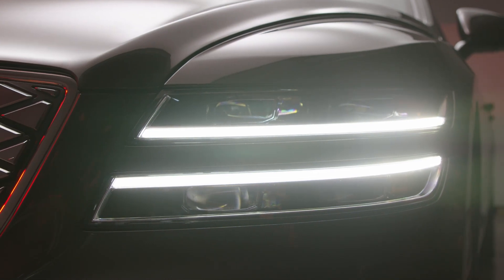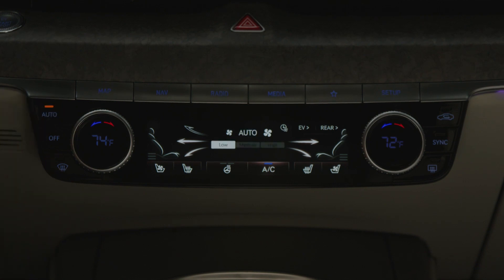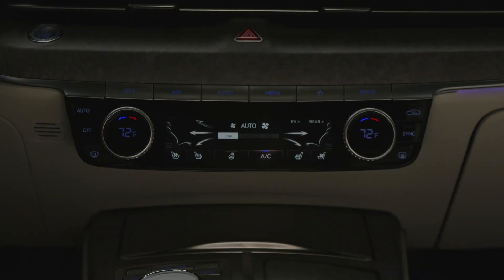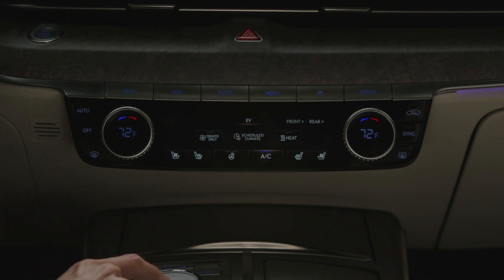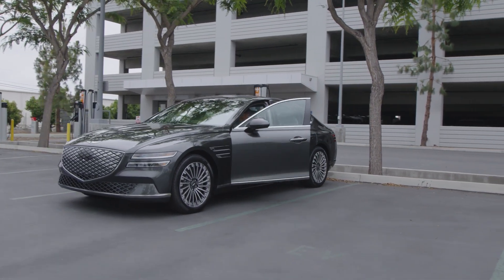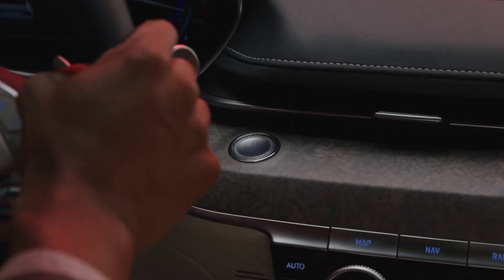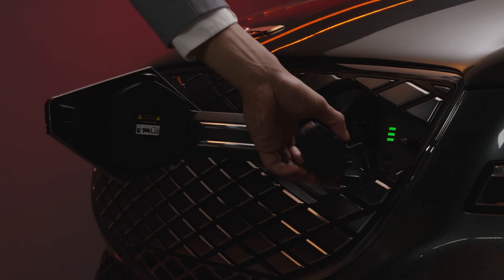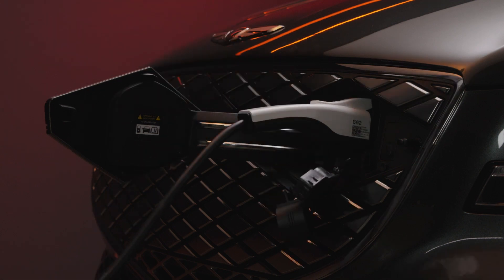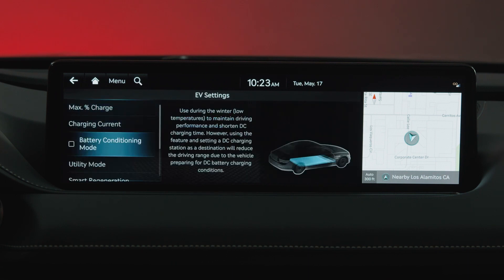EV battery energy consumption is increased by hot or cold temperatures and is far more noticeable in cold weather. Pre-scheduling heating to take place during charging helps enhance electric vehicle performance by heating the vehicle in advance. A 'power limited due to low EV battery temperature, charge battery' warning message may display when outside temperature is low. If you see this, charge your EV as soon as possible. You may select battery conditioning mode under EV settings to increase battery temperature and improve driving and DC charging performance in cold weather.